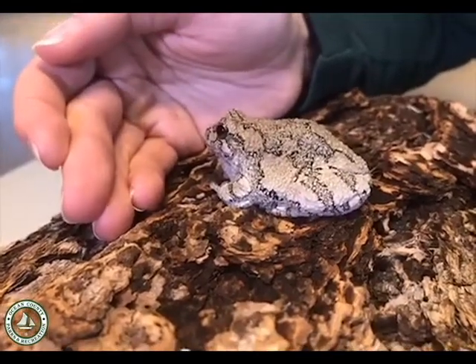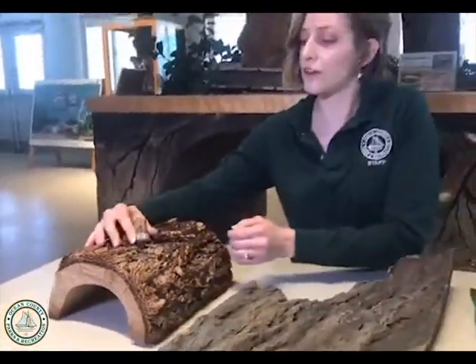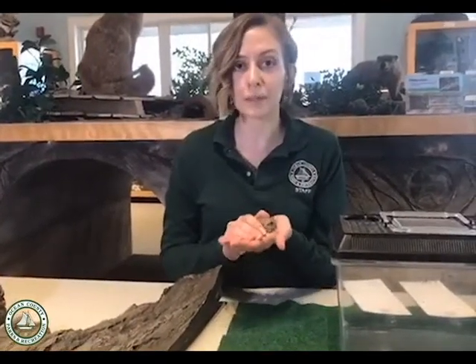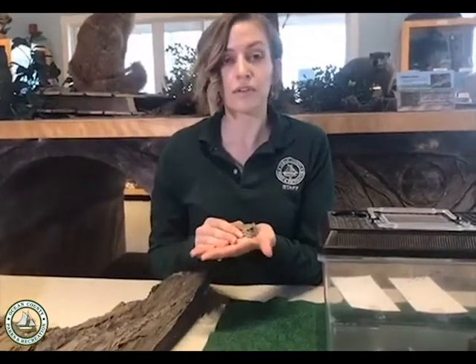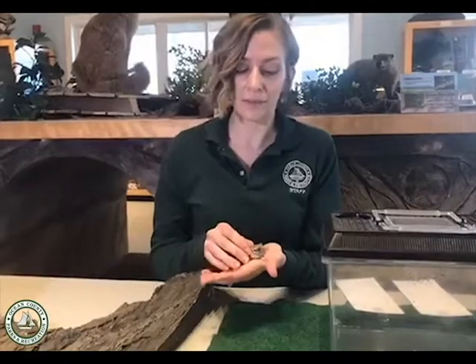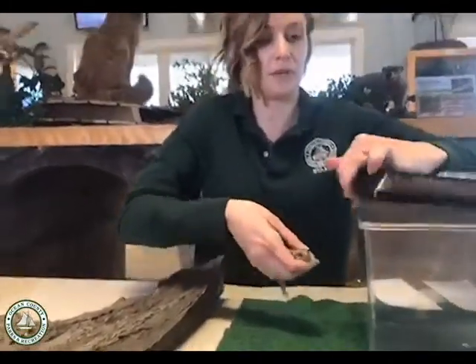There are two different species of gray tree frogs in New Jersey. We have the eastern gray tree frog, which is what we have here at the Nature Center, and you'll find those closer to the northern end of New Jersey. And farther south in New Jersey, we have the southern or Cope's gray tree frog. Now they look completely identical — you can't tell them apart by looking at them. So you either have to examine their DNA, which we can't do, or we have to listen to the sounds that they make.